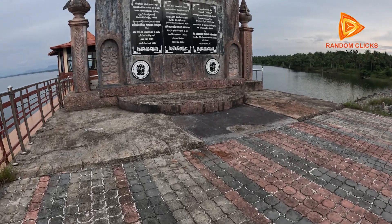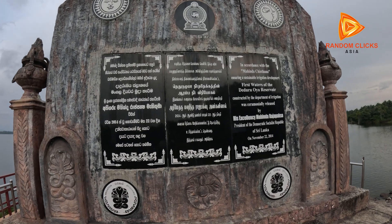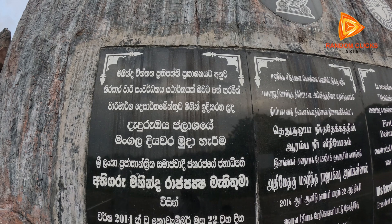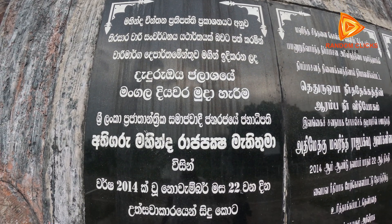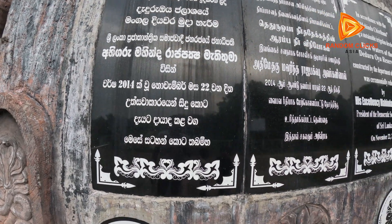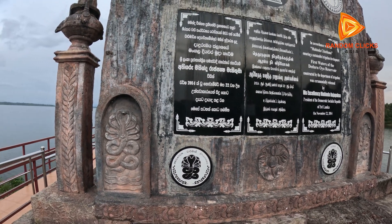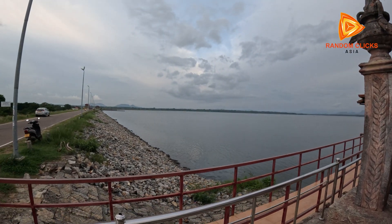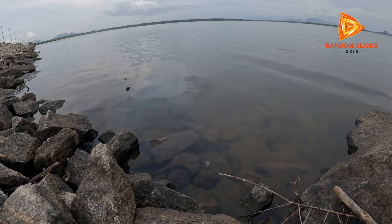Daduru Oya Dam's opening monument commemorates the dam's official inauguration in 2014. This simple yet significant structure is located near the dam site, featuring an engraved plaque that marks the completion date and acknowledges the efforts of the government and all involved in the project. Often set on a stone or concrete base, the monument serves as a tribute to the development initiative aimed at improving water security, agricultural productivity, and livelihoods in Sri Lanka's northwestern province. It stands as a symbol of progress and the importance of sustainable water management in the region.